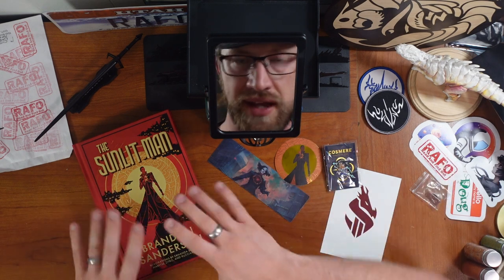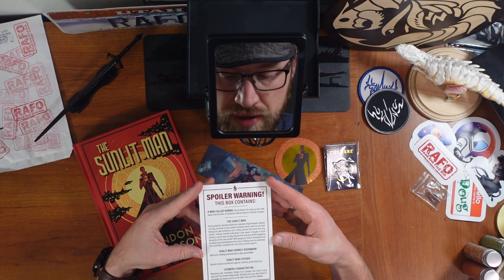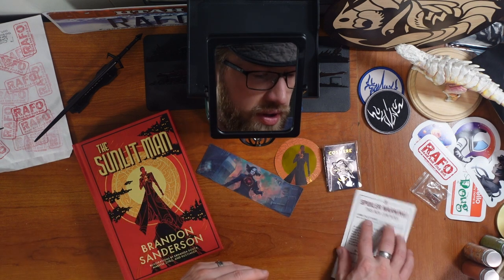Not for the uninitiated. I know we've got two more boxes for the Year of Sanderson, but this is the final actual book. For many people, this is the last thing they're getting — I'm getting all of it and I'm real excited still. This box contains a man called Nomad with the tale of a familiar stranger. So great. So good. Thank you, Dragonsteel, for such a fantastic year. And thank you, viewer, for viewing.